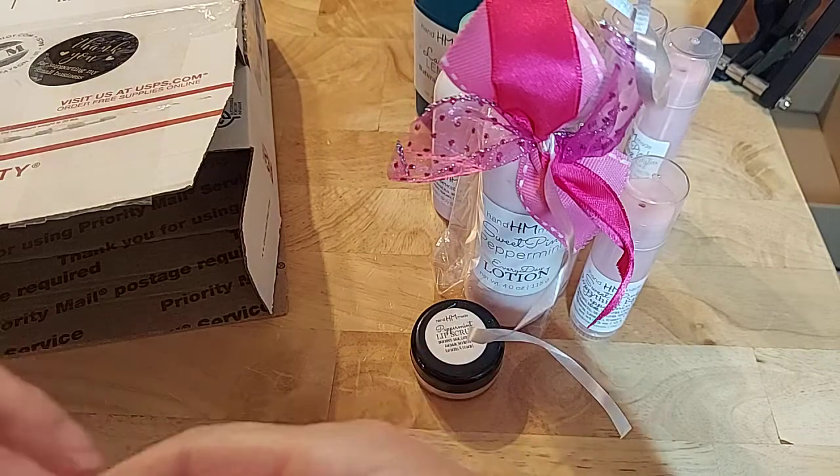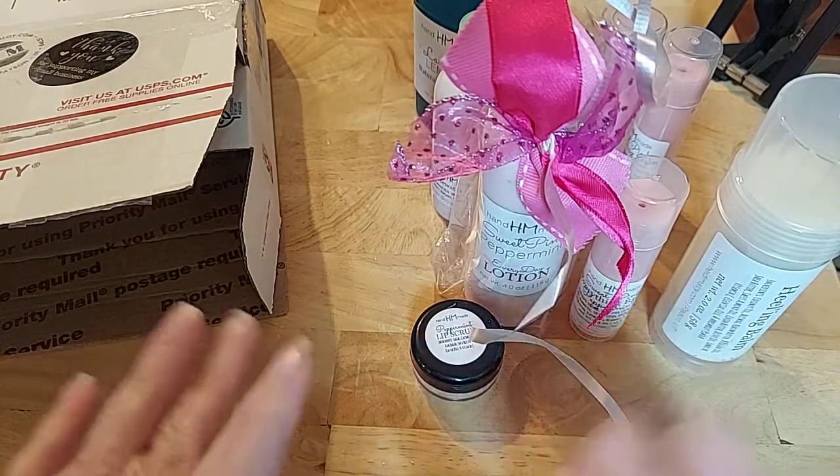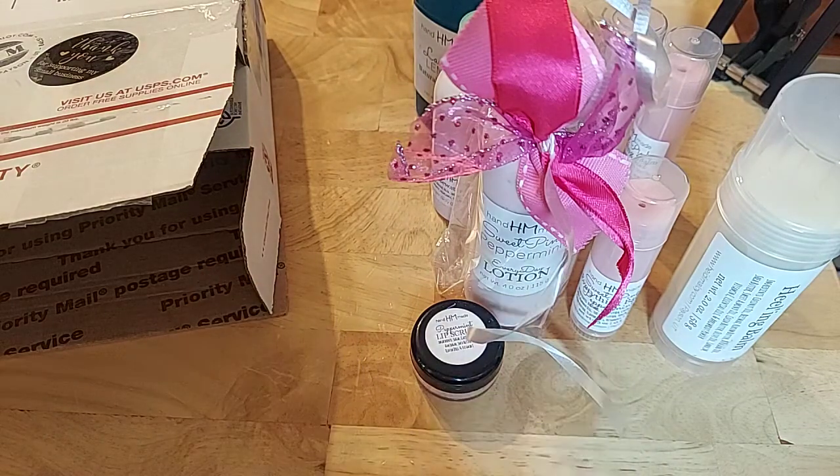It smells wonderful. Give it a try. If you have sensitive skin like me, I highly recommend it. Just order one thing, give it a test run, see if you like it, or maybe reach out and say, 'Do you have a sample I can purchase?' Just because I'm so allergic — and she definitely understands crazy skin.